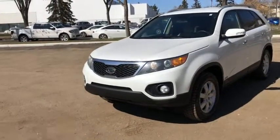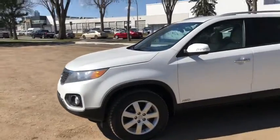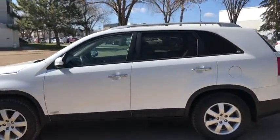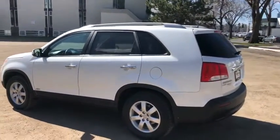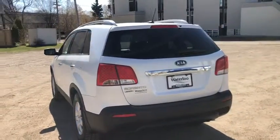On this SUV you have HID headlamps and fog lamps. You have alloy wheels with chrome door handles. This vehicle seats a total of five passengers, with two in the front and three in the back. You have roof rails up top and reverse sensors around the back.